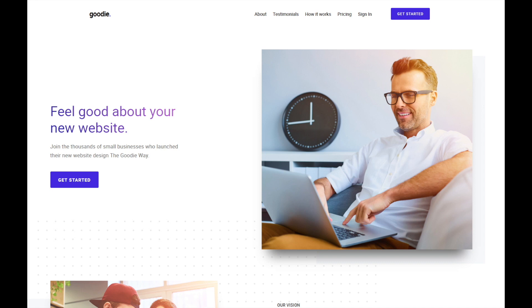Goodie has an awesome team of web developers that will build your stunning website for a fixed price starting at $999. They focus on certain categories — small and local business types. Check the link below to start a discussion with Goodie for your next project.